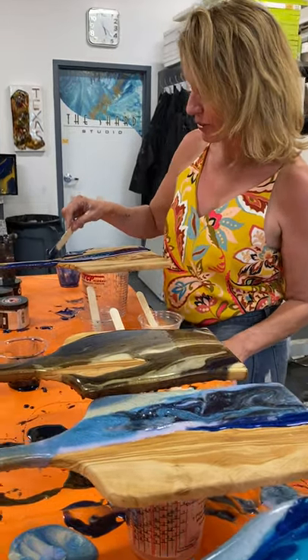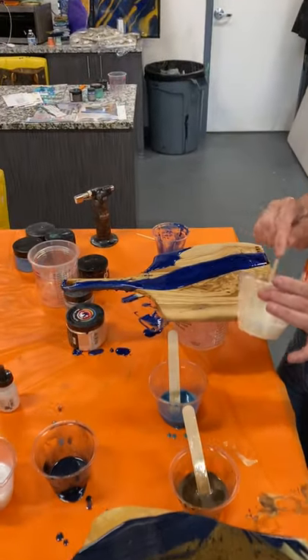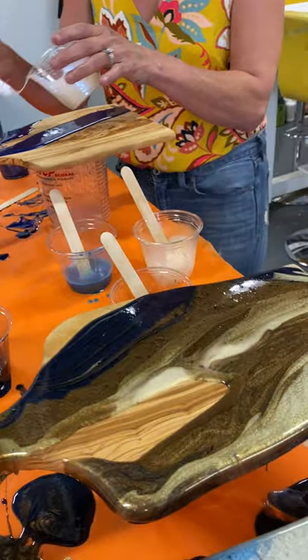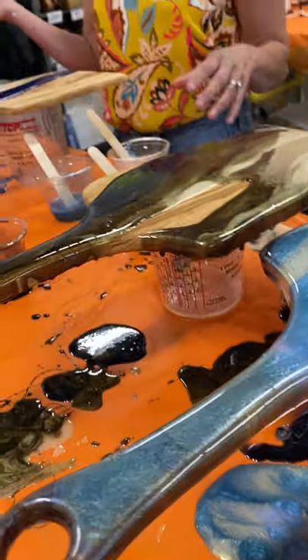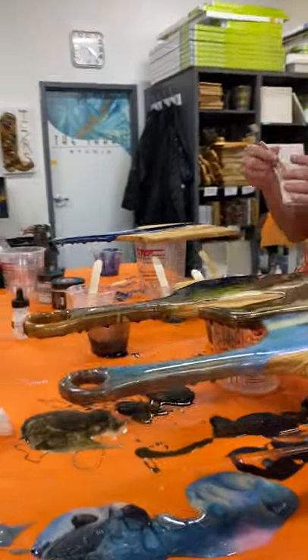Hi, this is Jeannie Philippus with J. Philippus Art Studio and Gallery. I'm here right now making some charcuterie boards that you can just pop in and come and purchase. Anytime you are looking for a gift, this seems to make the perfect gift, so I will have some made for you.